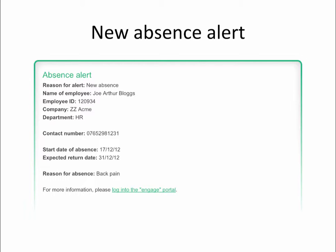Just because the initial absence registration call is taken by us doesn't mean that you shouldn't maintain personal contact with absent employees. On the contrary, positive contact between manager and employee is recommended during absence and it can aid the employee to return to work sooner.